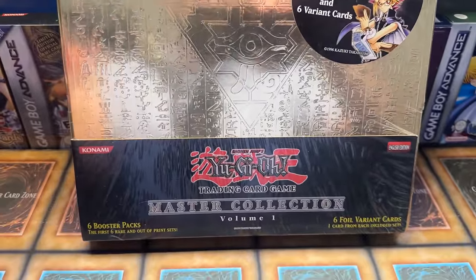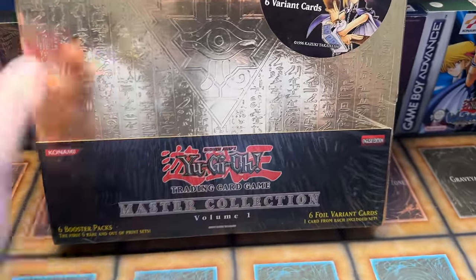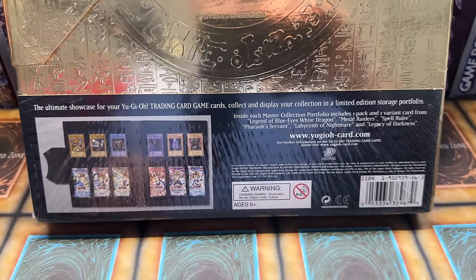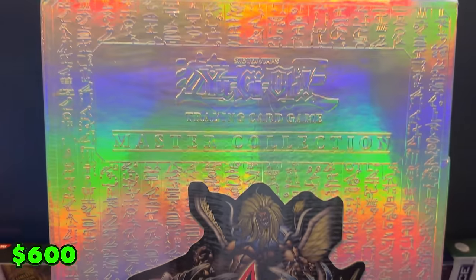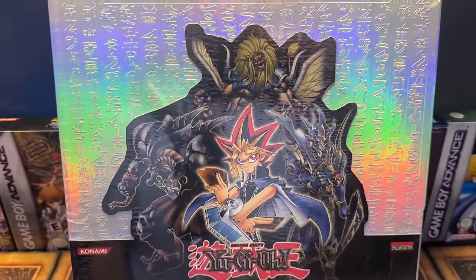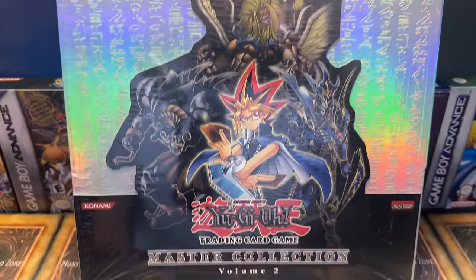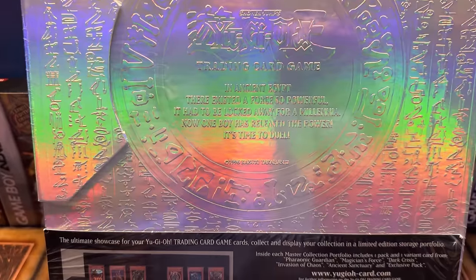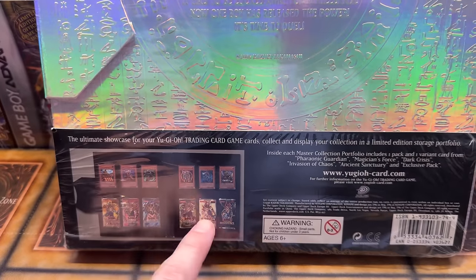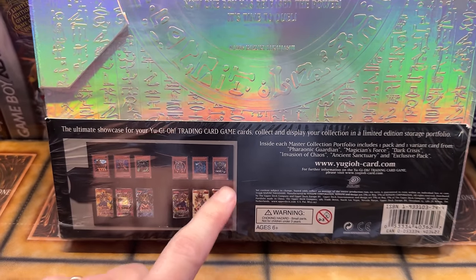We also have Master Collection Volume One, which covers the first six packs with six foil variants inside. Volume Two upped the graphics — it's super shiny, rainbow-looking, very nice. It had the next five packs plus an exclusive pack covering Pharaonic Guardian all the way through Ancient Sanctuary, along with promos. Really cool sealed binder items.